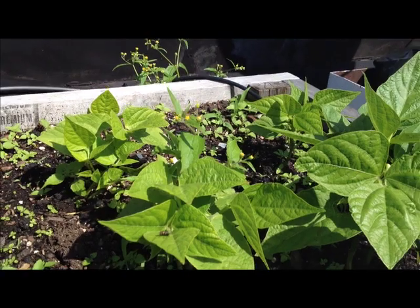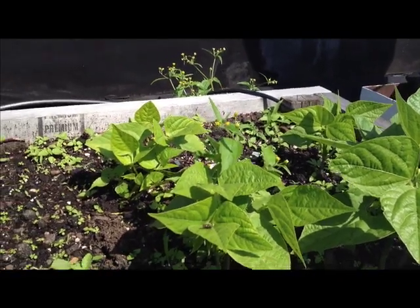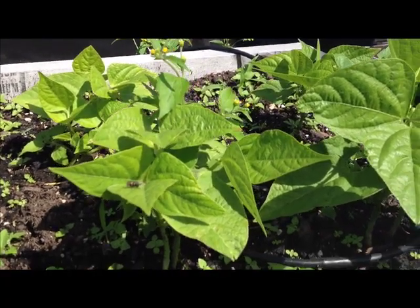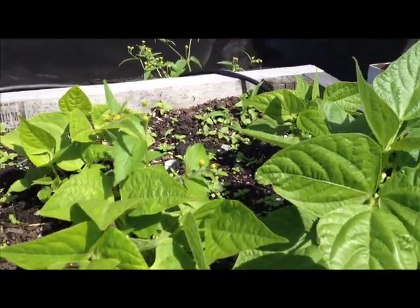We got some beans growing here — those are going to give back to my soil. That's called a cover crop, which actually puts nutrients back into the soil that your plants need for next season, which is very important.